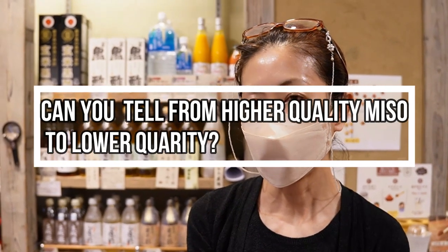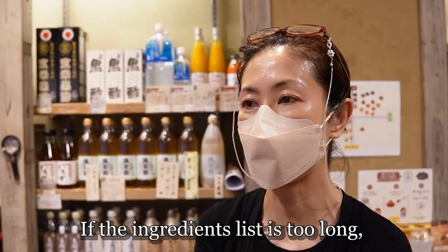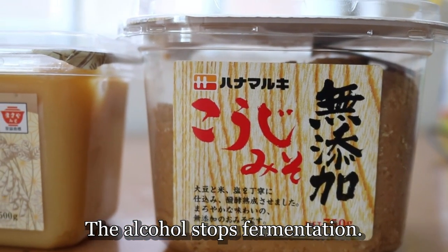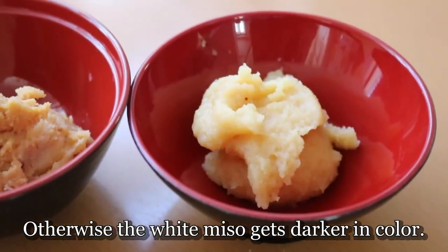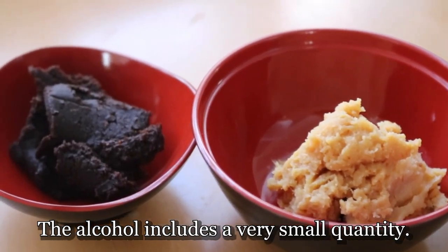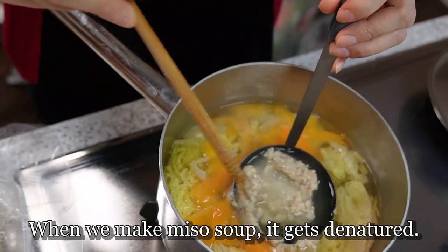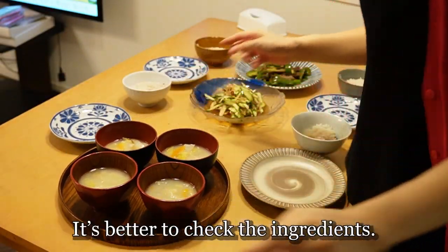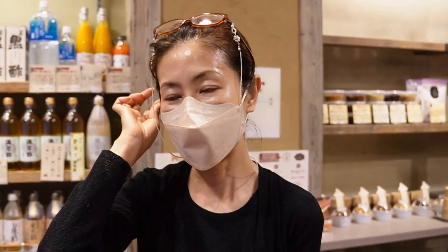味噌の表示の見分け方についてですが、私はスーパーで買わないのでわからないんですけど、いろんなものが入っているのでちょっと気をつけたほうがいいかなと思います。酒精というのは売る過程で発酵を止めるものです。そうしないと白味噌はどんどん赤くなっていきます。酒精が入っているものが多くて、酒精は本当に微量なので、よほど摂りすぎなければ大丈夫ですが、あまり聞いたことがないような成分が入っているのはどうなんだろうと思うこともあります。